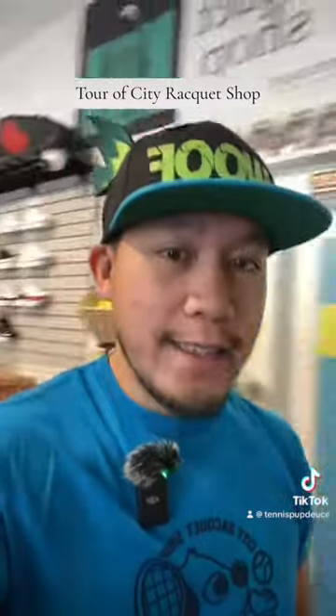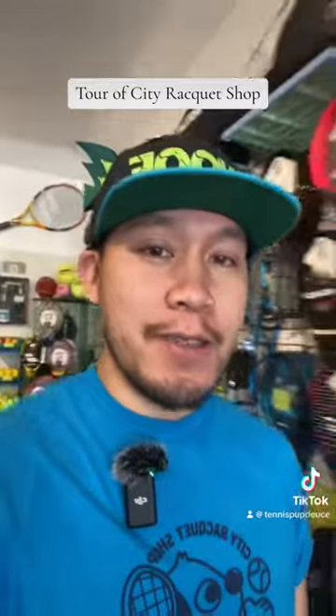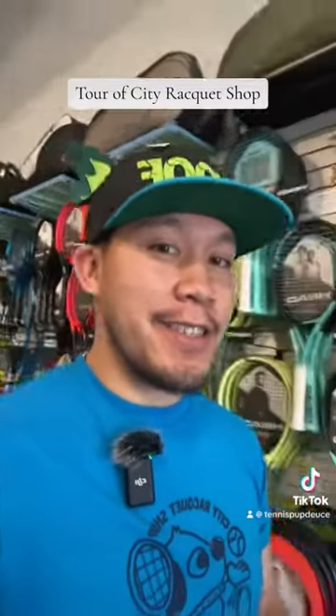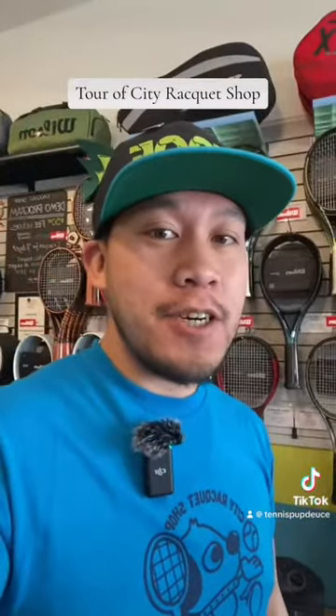That's my tennis shop — City Racket Shop here in San Francisco. I'm still learning the ropes on making videos; this is like my fourth video. Just having fun, trying out new things. Please follow!